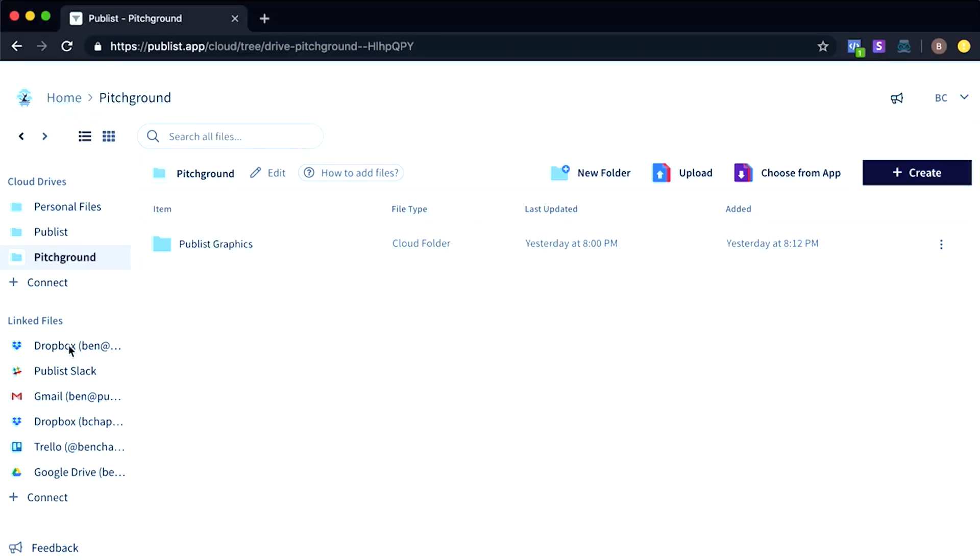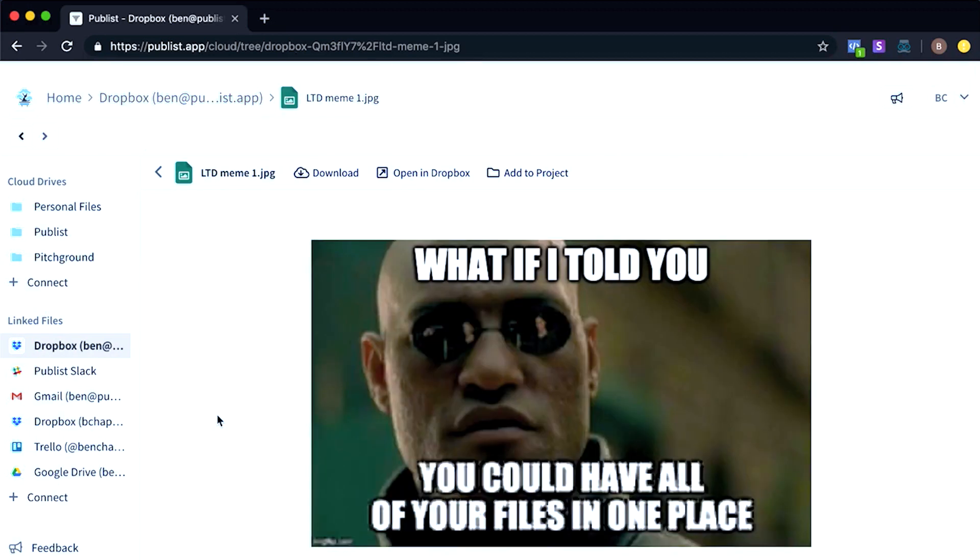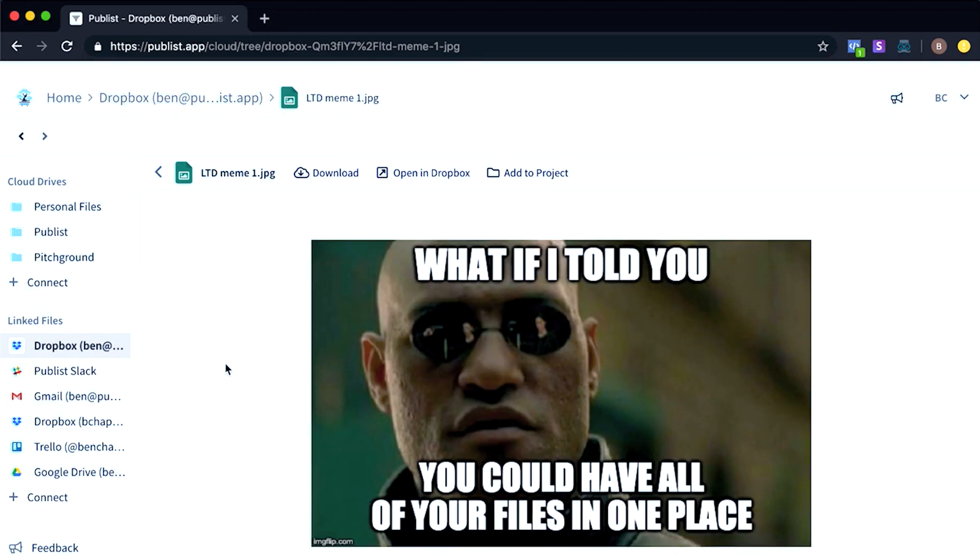With a huge emphasis on security and robust backend infrastructure, your files are safe and you are the only one who gets to decide what will happen to them. So if you want to access all your files from one single dashboard so you don't waste any more minutes jumping across all these different apps, let me tell you how you can buy your first Publist license.